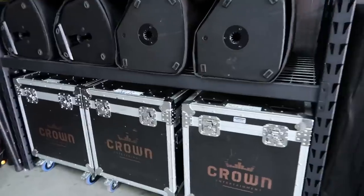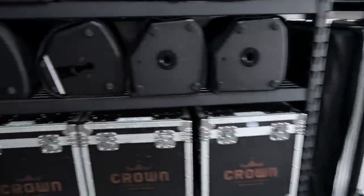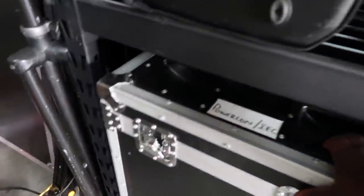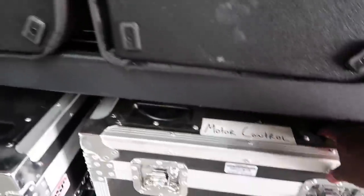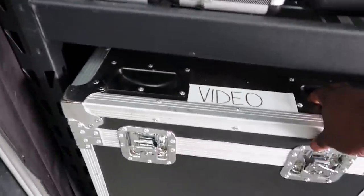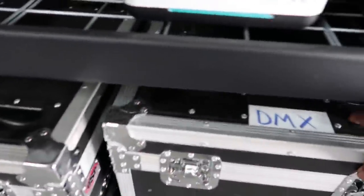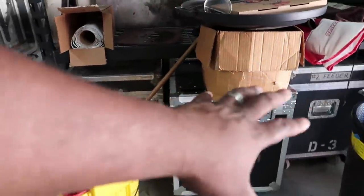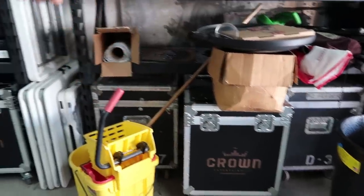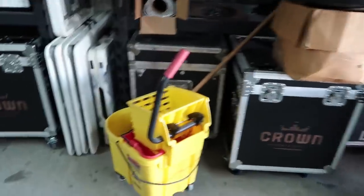Walking back over here, this is where all our 22-inch truck pack cable trunks come in. Each one has its own labeling: PowerCon, IAC, XLR, motor control, video, NL4, DMX. All of this is feeder for electric — number two feeder, four-odd feeder, and another set of number two feeder.